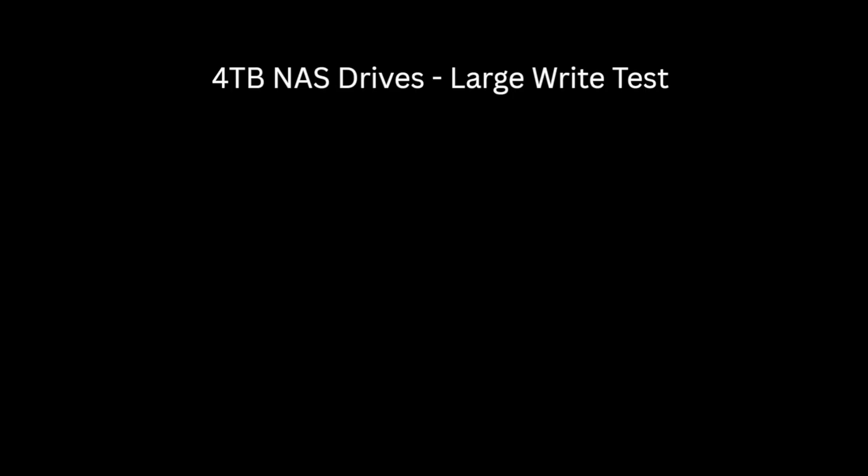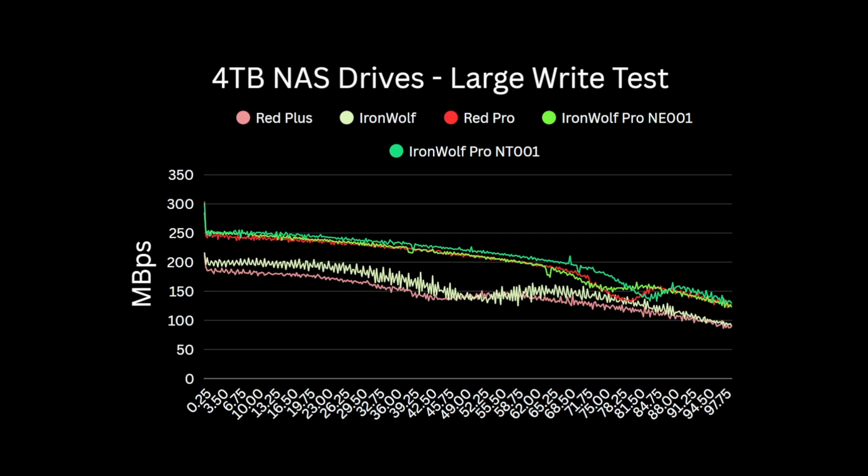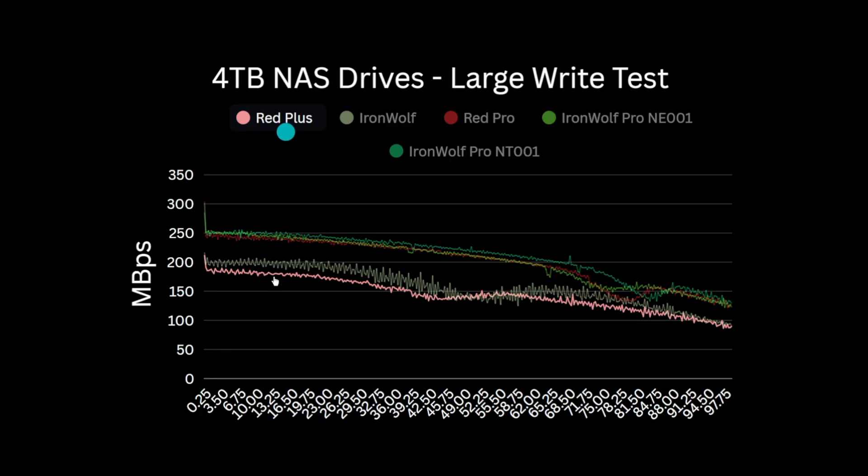Starting with the WD Red Plus, which has that claimed maximum speed of 180 MB per second — that number on the spec sheet is fairly meaningless for anything other than a directional indicator. Drive performance actually varies greatly depending on whether it's a read or a write, if it's a large file or a small file, and whereabouts on the drive platter you're interacting with. Looking at the performance chart for the WD Red Plus, starting with large file write performance, after the initial use of write cache we get around 190 MB per second sustained throughput, which gradually drops off as the write moves from the outer to the inner tracks — down to around 100 MB per second at 95% full.